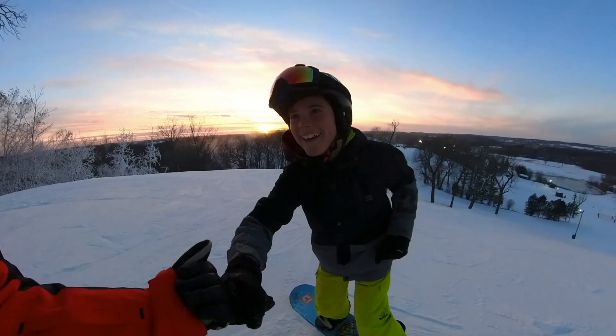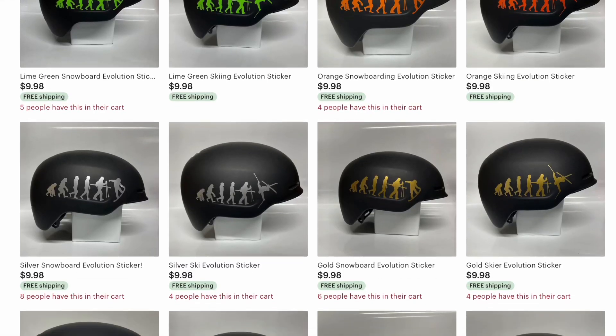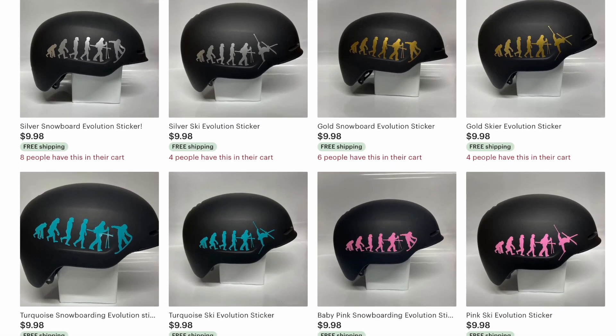If you're enjoying this series and like our goal of riding every ski resort in the United States, you can support us by grabbing an evolution sticker — we have a ski version too. Snag the merch, throw it on your helmet, and tag me on Instagram. It's how we fund all this traveling, and we'll give you gear and sticker shoutouts in the vlogs.